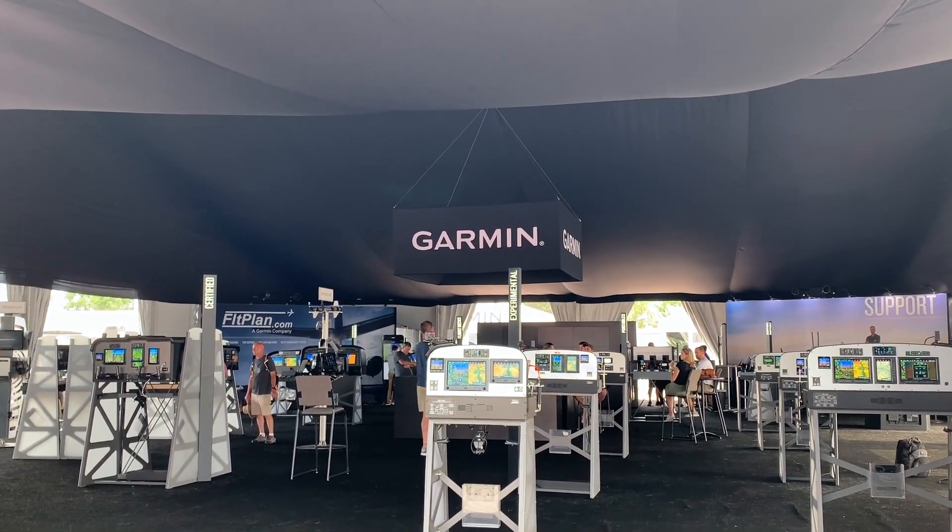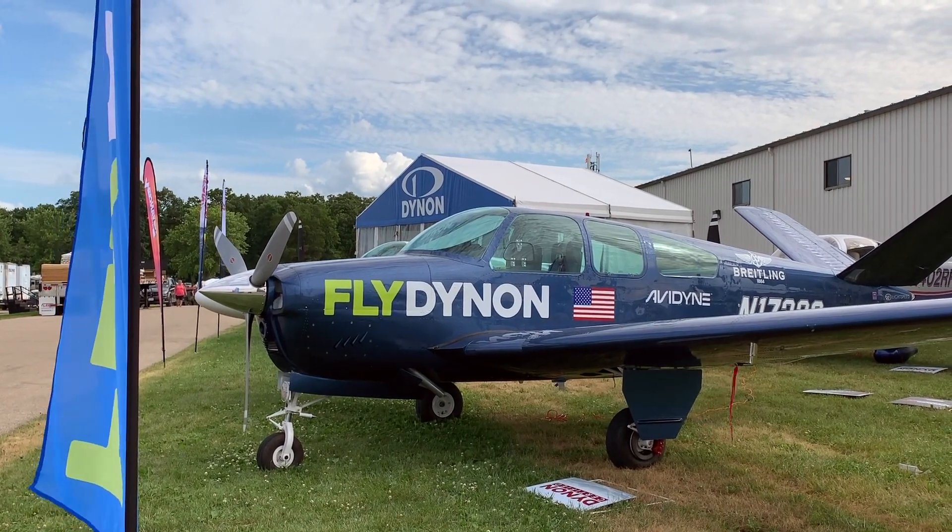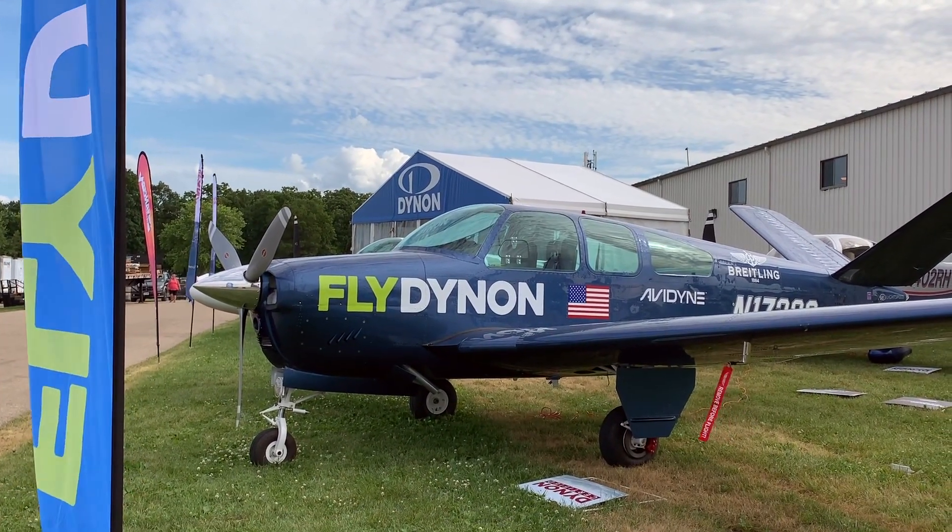It's AirVenture 2019, and when I started coming to this show back in 1991, avionics were pretty popular — back in the days of Loran C, even before GPS. Now in 2019, avionics are still popular at Oshkosh, and before the show even started there were some major announcements from major manufacturers. Here's a look at a few, and as the show progresses we'll cover more.